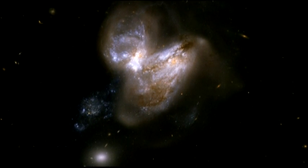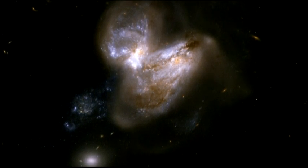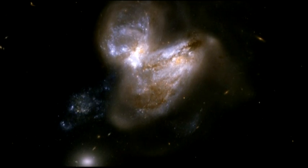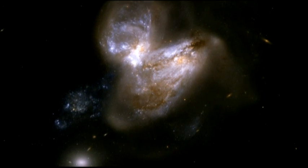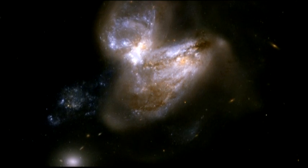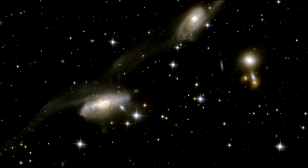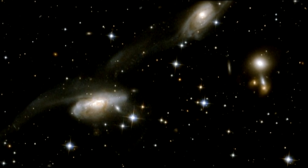This galaxy pair, dubbed IC 694 and 3690, is thought to have already experienced one close pass some 700 million years ago. As a result of this interaction, the system underwent a fierce burst of star formation. In the last 15 years or so, no less than six supernovae have gone off in the outer reaches of the galaxy, making the system a notable supernova factory. The image shows long tidal tails sweeping out from the centre — tidal tails of stars and gas that have been pulled from the distorted disks of the merging galaxies.